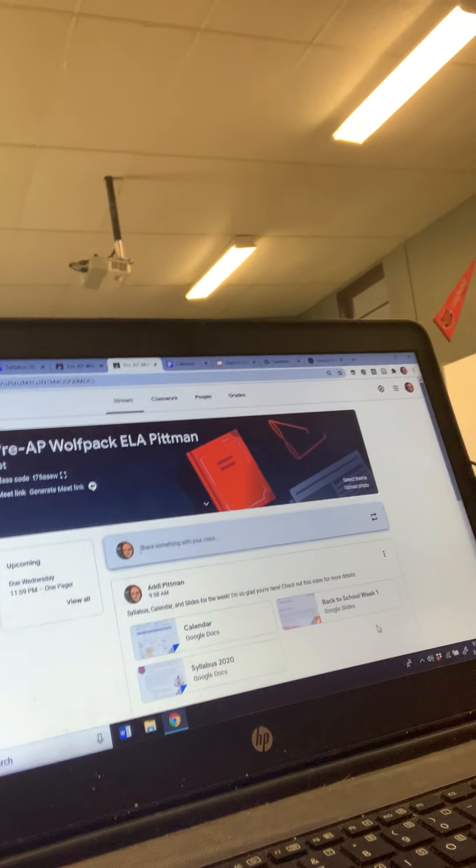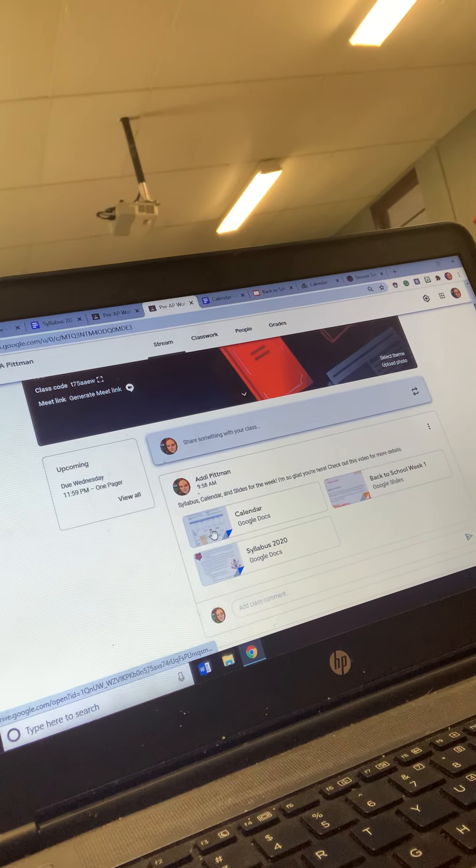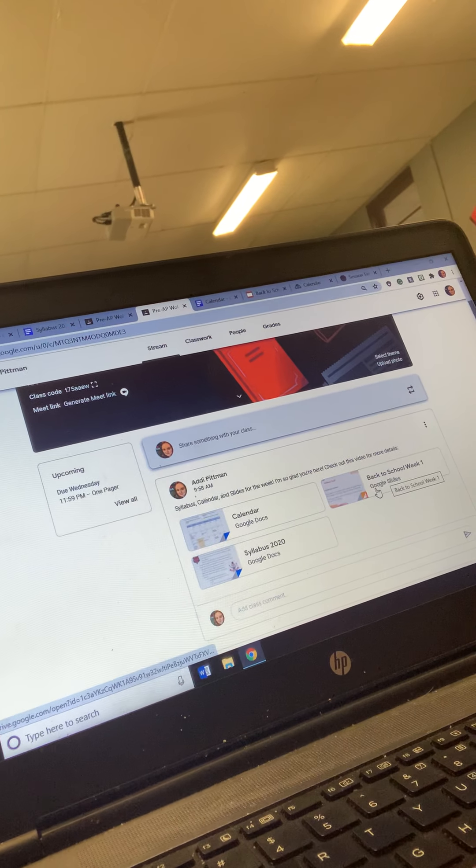For those kids that are in person, if you miss a day or get the virus, you can still do your work easily because it's all in Google Classroom and it's all really accessible. So when you go to Google Classroom, if you are in my pre-AP class, it should look like this. The first post I have is the syllabus, calendar, and the back to school week.